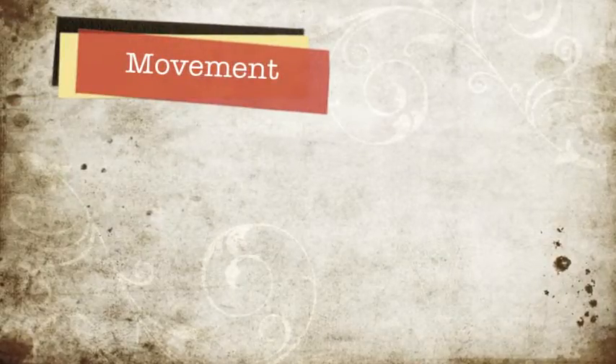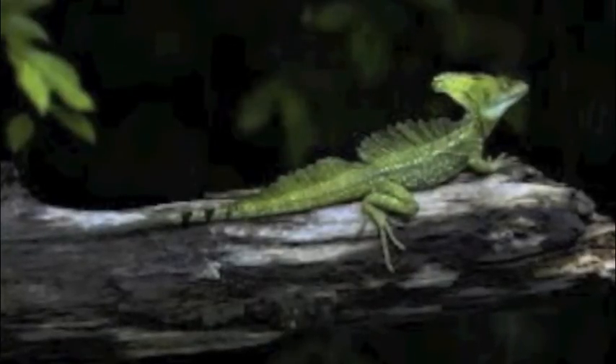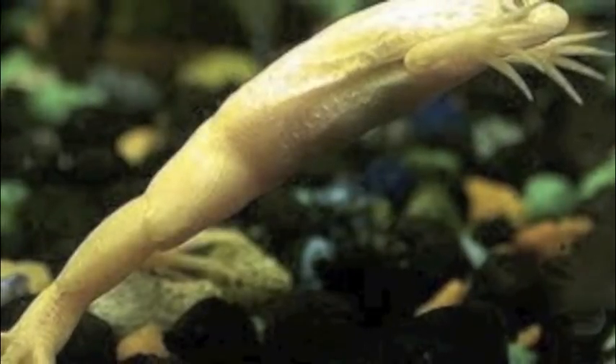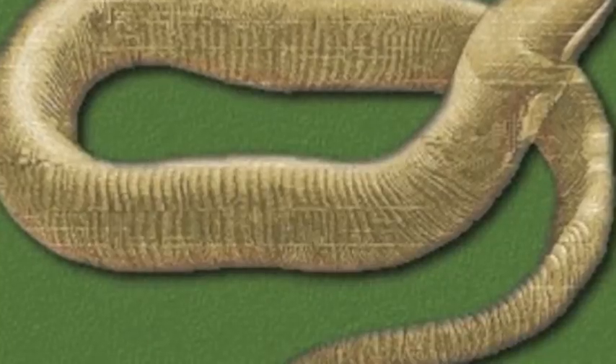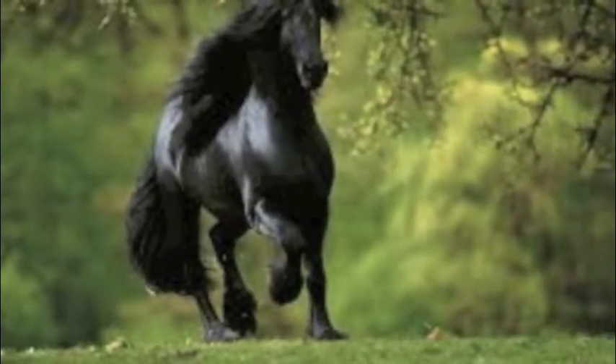Movement. Reptiles move by crawling, except turtles, that use their feet to walk. Amphibians like frogs get around by hopping or jumping, except caecilians, that get around by slithering like a snake. Most mammals walk and run on all four legs, such as horses and lions.